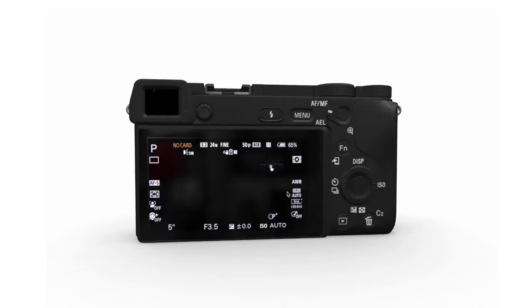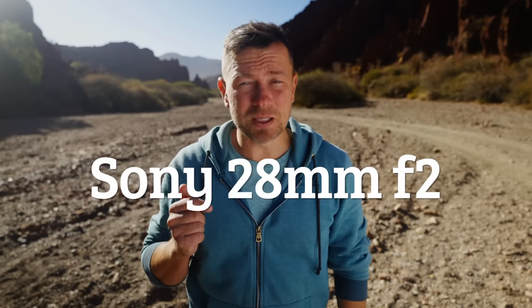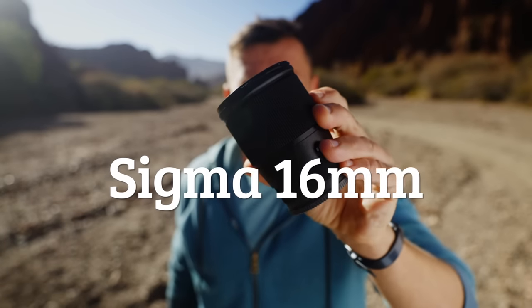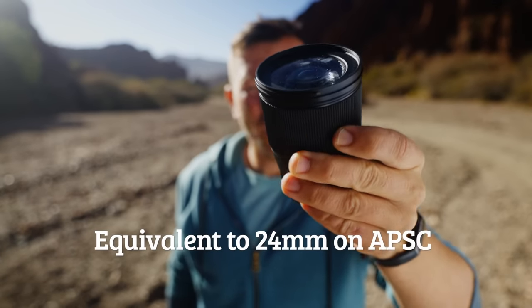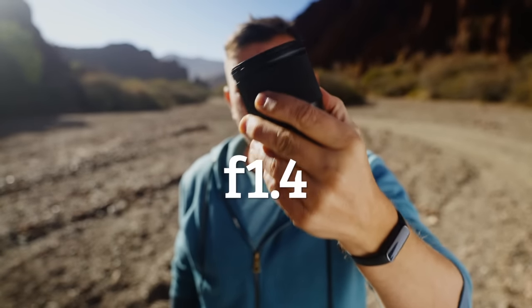Ladies and gentlemen, it's none other than the Sony a6400, along with two lenses. One was the 28mm f/2 — that's actually a full-frame camera lens, but on the APS-C sensor it's equivalent to 42 millimeters. The other lens is the Sigma 16mm, equivalent to approximately 24mm on an APS-C sensor, and it's f/1.4.